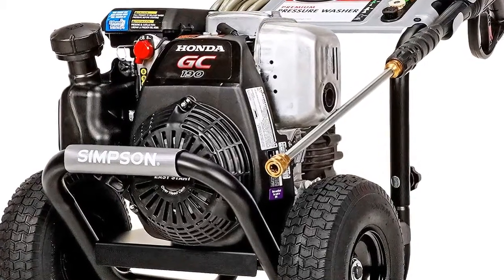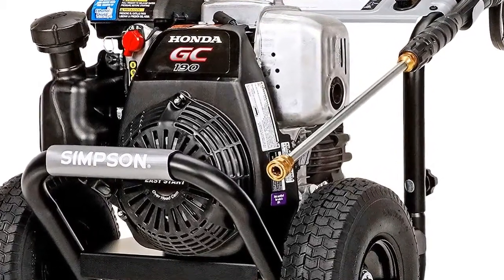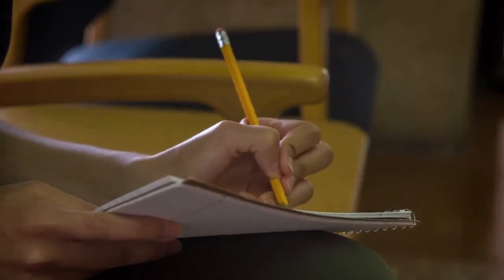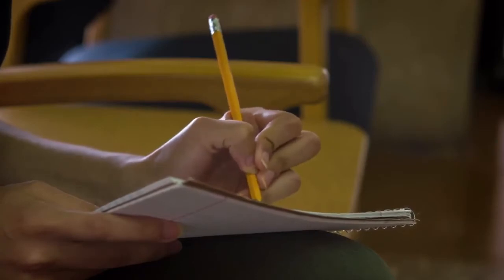In this video, I decided to list the top three best power washers. I made this list based on my personal opinion, and I tried to list them based on price, quality, durability, performance, and much more.